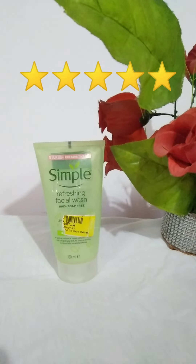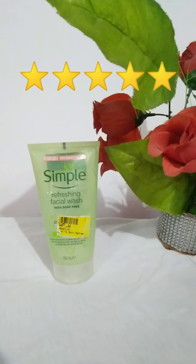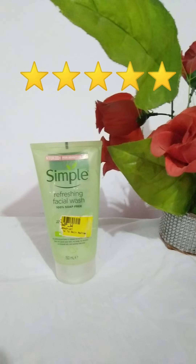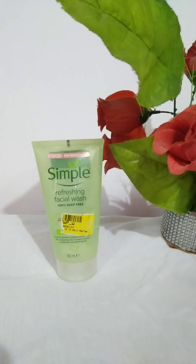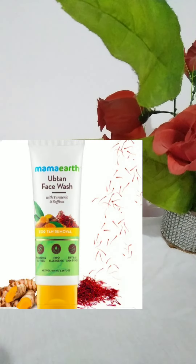That's why I would like to rate this face wash five out of five. It's working great for me right now and I can speak on the basis of current use.